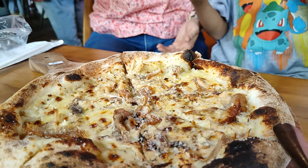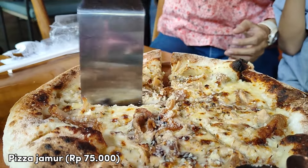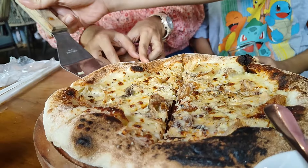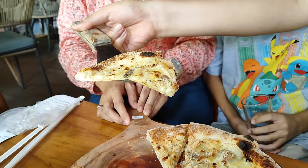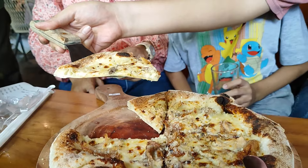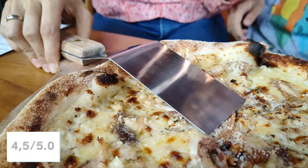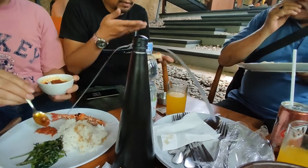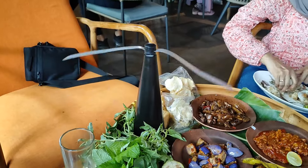Dari menu nusantara sekarang kita mau order menu western yaitu pizza jamur. Untuk ukuran pizza hanya ada satu ukuran aja dan terdapat 8 slice pizza di ukuran ini. Sebagai informasi, proses pembuatan pizza di restoran ini masih menggunakan oven kayu bakar, makanya rasanya itu masih otentik pizza jadul. Untuk tekstur pizzanya tipis tapi lembut, rasanya juga enak. Untuk rating kita kasih empat setengah dari 5. Karena restoran ini konsepnya terbuka, jujur banyak banget lalat pas kita lagi makan. Kalian bisa minta alat pengusir lalat ke pelayan.